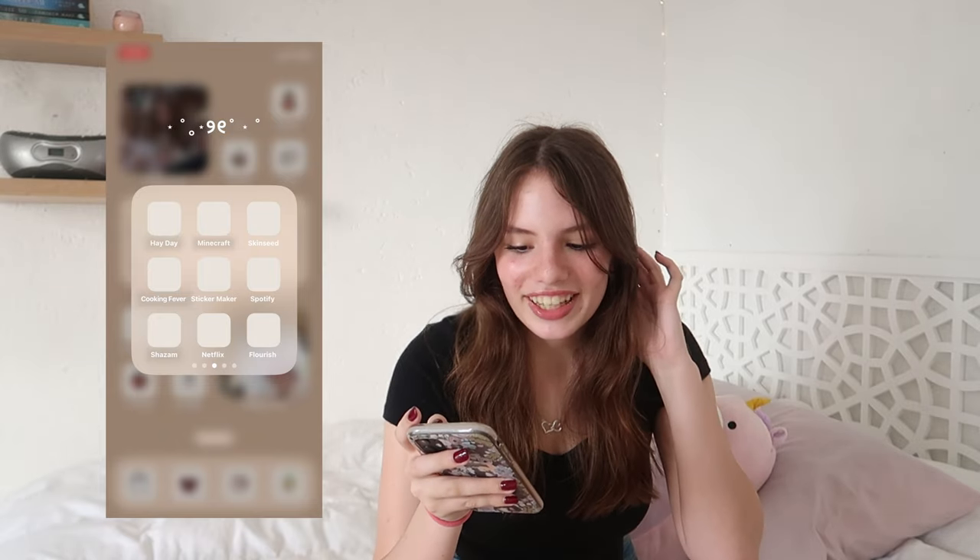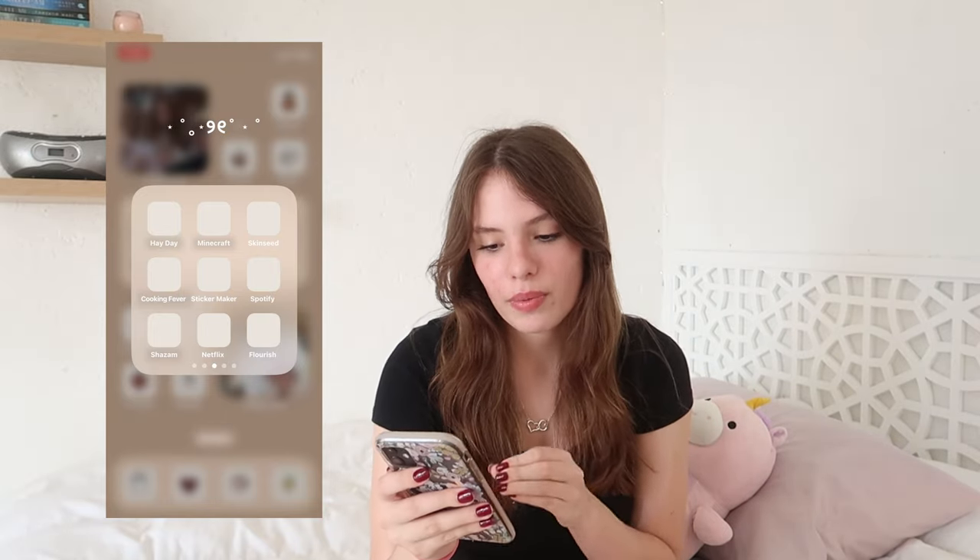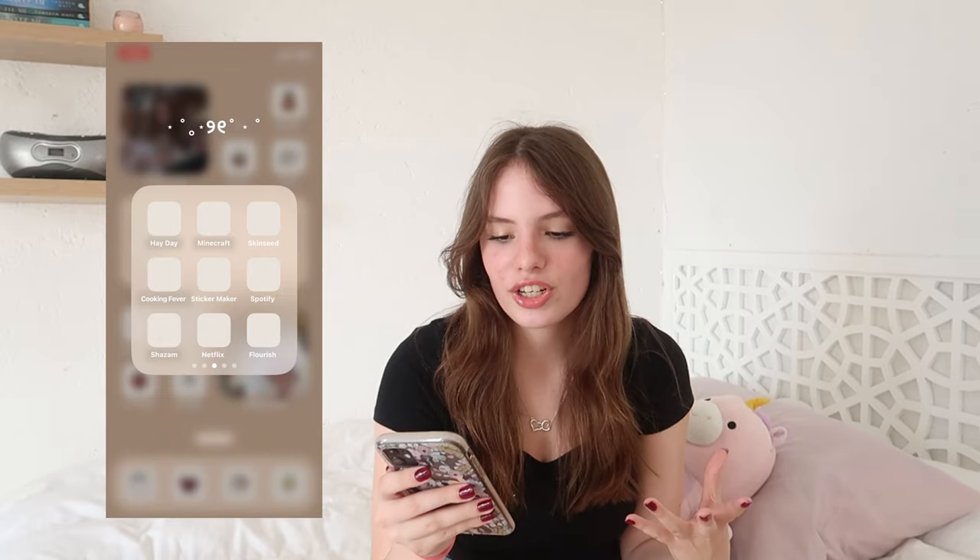Next we have Minecraft Skin Seed, which isn't really a game but it's to make skins for Minecraft, Cooking Fever, and Sticker Maker - also not really a game but I didn't know where else to put it. Then my two other music-related apps: Spotify and Shazam. Next we have Netflix, which I mostly only watch when traveling and I download stuff. And then the Flourish app, which I mentioned earlier that sends you affirmations.